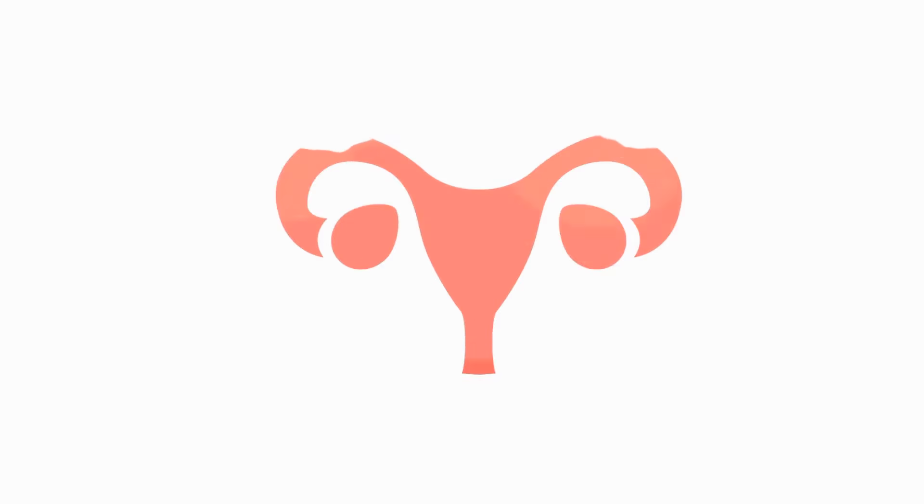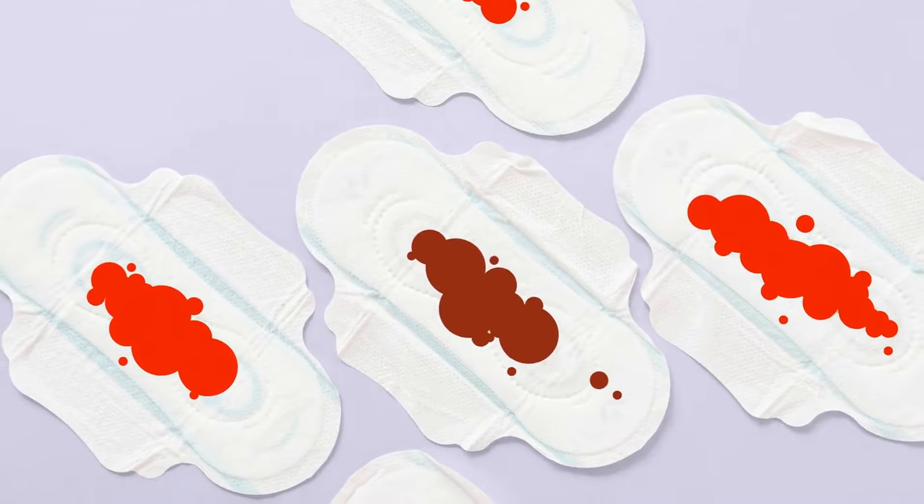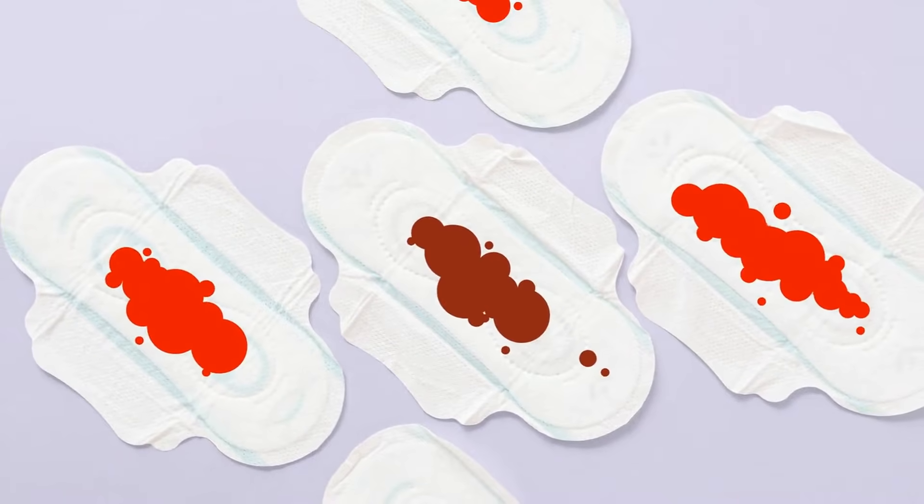Menstrual flow isn't just blood. It's a mixture of blood, vaginal secretions, cervical mucus, endometrial fluid, and tissue from the uterine lining. This combination can result in different colors throughout your period, including bright red, pink, dark red, and even brown or black.